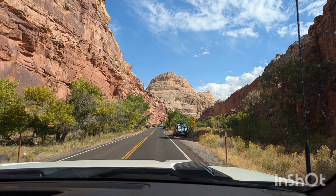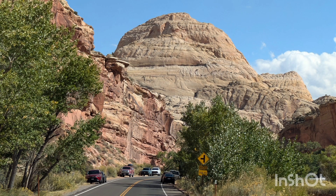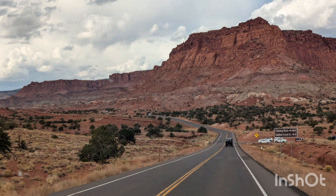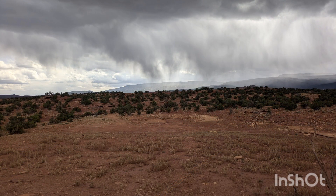Capitol Dome reminded early travelers of the U.S. Capitol Building and later inspired the name of the park. We then traveled back to our campground, where we were able to watch the incoming rain.